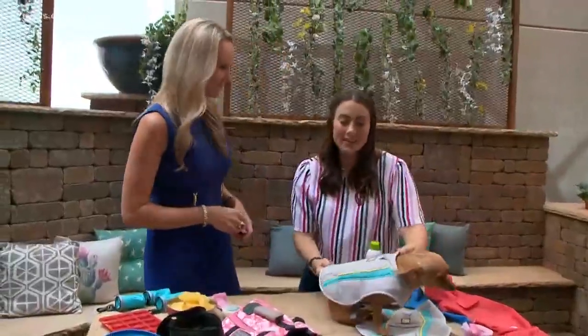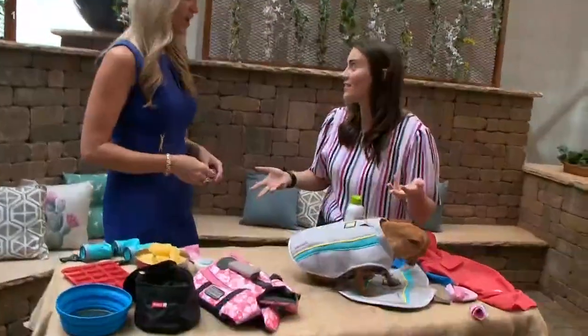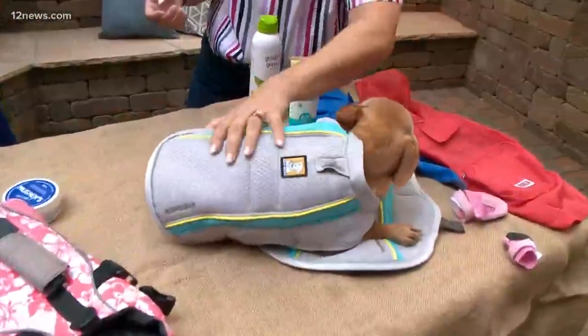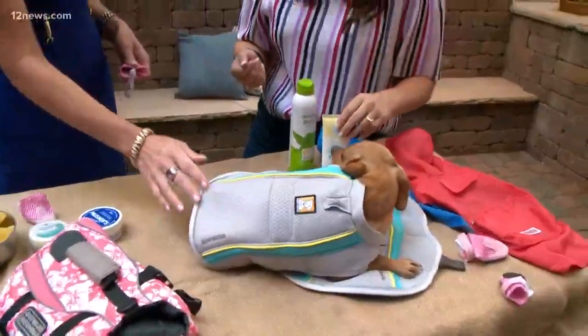This is called Rough Wear, and it's very similar to a harness, which is really nice. You can put the leash onto here. She'll keep it on — look at her, she's sitting all healthy. She's totally fine with that.